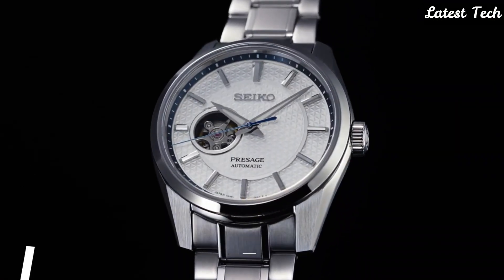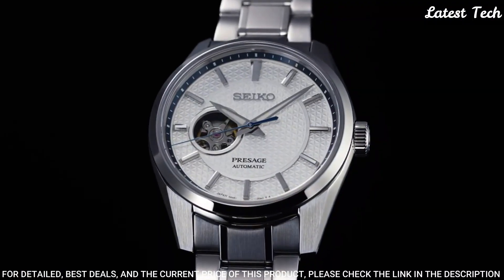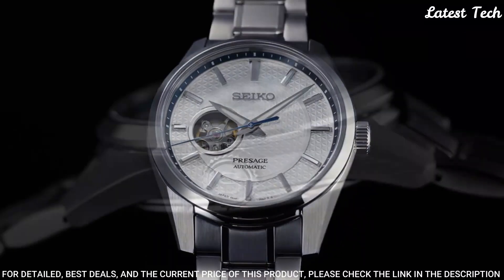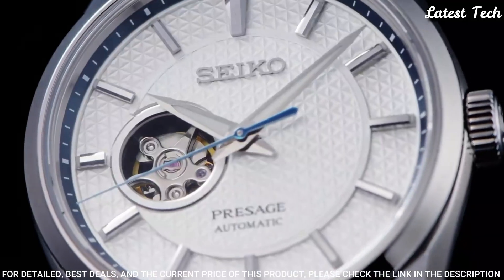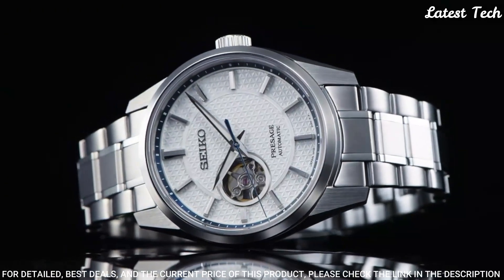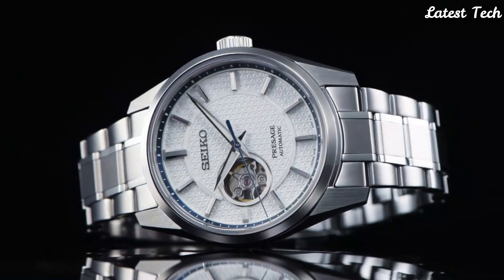Number 5: Seiko Prospex SPB-309J1 Watch. Case Material Stainless Steel with Super Hard Coating, Crystal Sapphire with Anti-Reflective Coating on Inner Surface, Lumibrite on Hands and Indexes, 3-Fold Clasp with Push-Button Release. Case Thickness 11.8mm, Diameter 40.2mm, Length 47.4mm. Movement Type Automatic with Manual Winding, Water Resistance 100m.